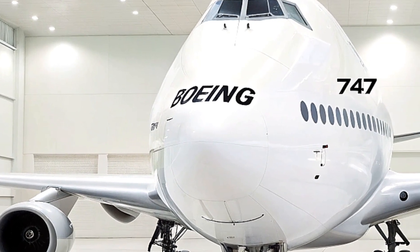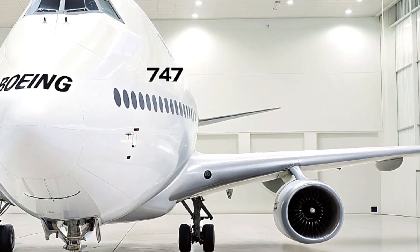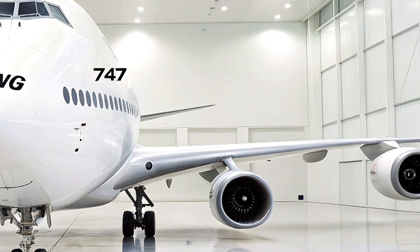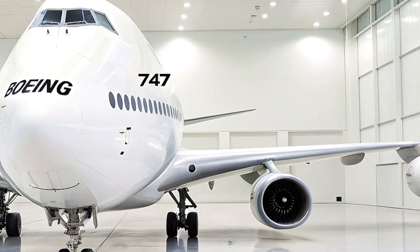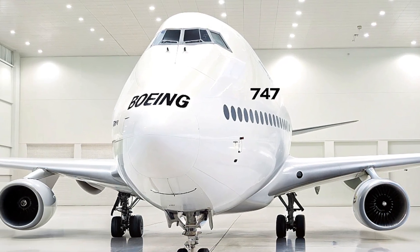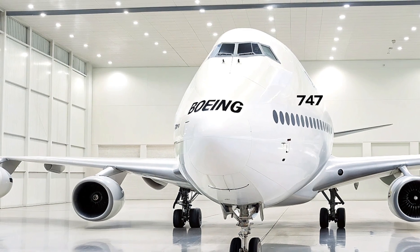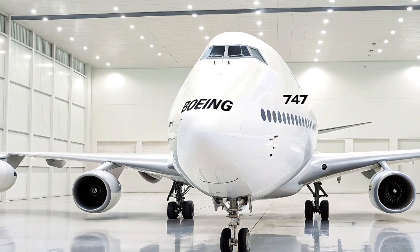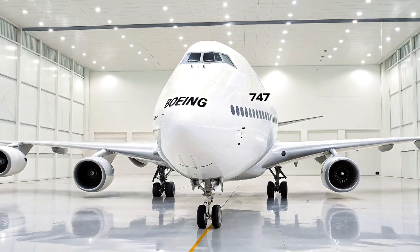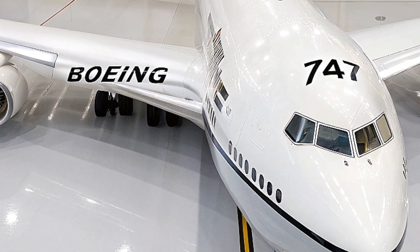Looking at the global market, the 2026 Boeing 747 Jambo Jet is positioned as a direct competitor to other large wide-body aircraft such as the Airbus A380 and the latest Boeing 777X. While the Airbus A380 has been the largest passenger airliner in recent years, Boeing's new 747 blends size with operational flexibility, making it easier to serve both high-density routes and varied airport infrastructures. Its advanced technology package and environmental performance give it a competitive edge as airlines transition to greener fleets in the coming decades.